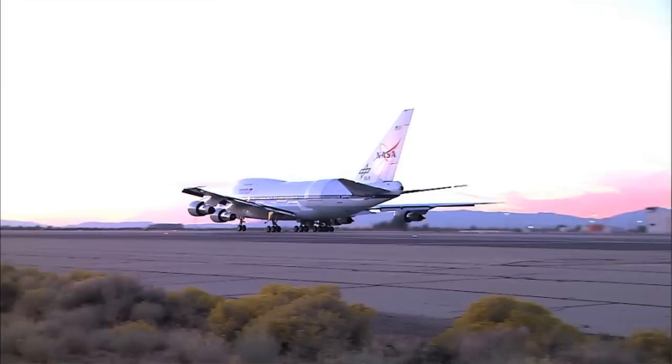We'll get to the science in a minute, but first let's talk about how you cut an opening that size in an airplane this big, fly it at 0.8 Mach, and not have it resonate like a kid's whistle.